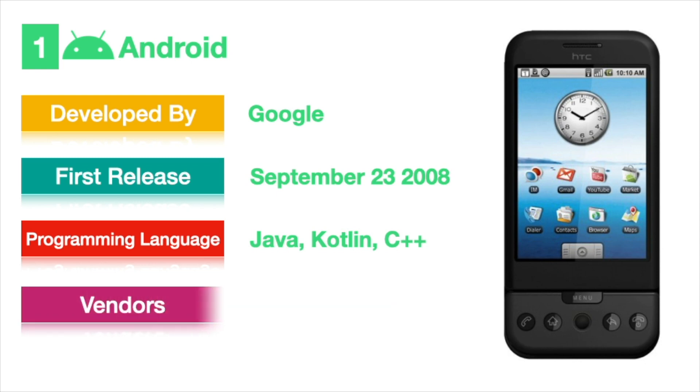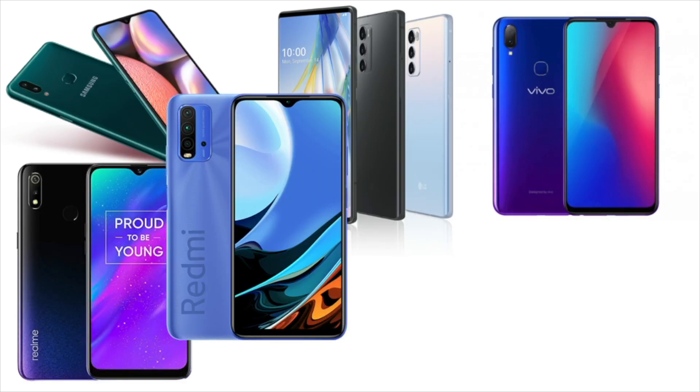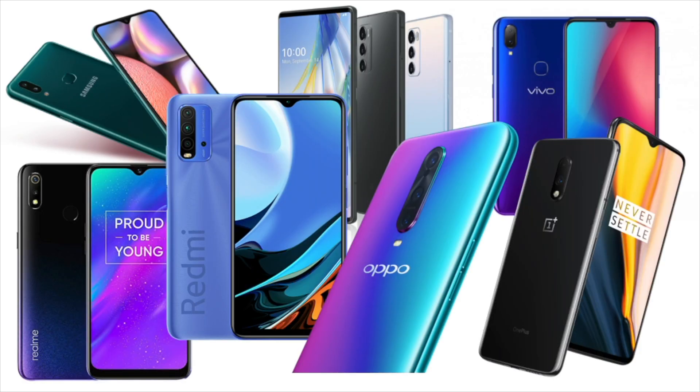Now, most mobile companies like Samsung, LG, Vivo, Oppo, Realme, and many more are using Android OS. In 2021, with 72.2% market share, Android has become the number one operating system in the world.